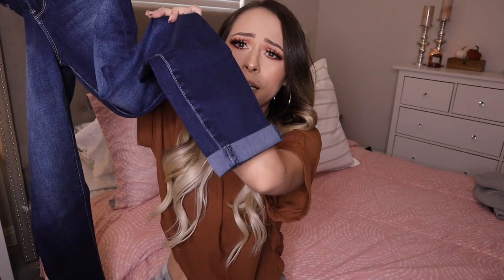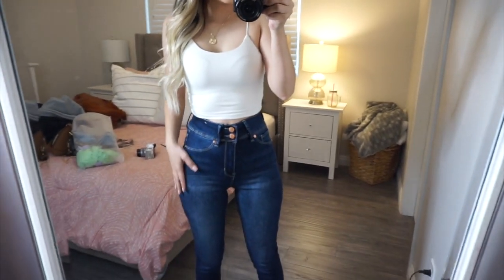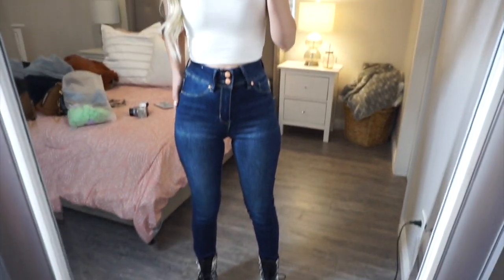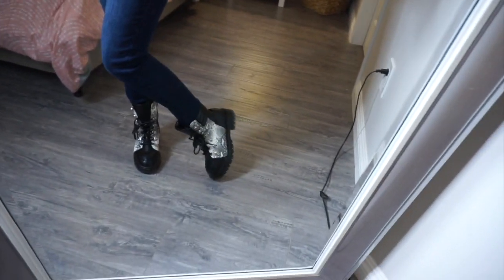The next thing is from a little Instagram boutique called Eloisa Store — I'll put the handle in the description. They sent me these jeans. They're just normal plain jeans, super cute, and they're a size one because they didn't have size zero, but they fit me. They're really comfortable and stretchy — you can literally wear them with anything. They also sent boots which are so cute.